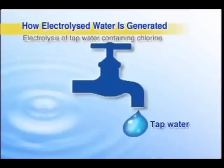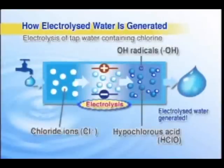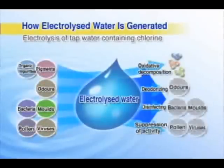Electrolyzed water is a special form of water made by electrolyzing regular tap water. It contains hypochlorous acid and hydroxyl radicals, which break down light dirt and also have disinfecting and deodorizing effects, making them extremely useful for many aspects of daily life.